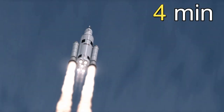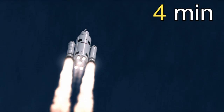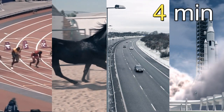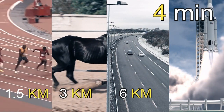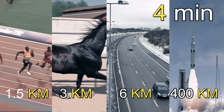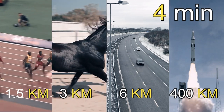A runner, horse, car, or rocket might all travel for the same amount of time, but go different distances. How do you know which is the fastest? The fastest is the one who travels a longer distance in the same amount of time — the rocket is the fastest. Please like and subscribe to the channel and click the bell icon to get new videos.